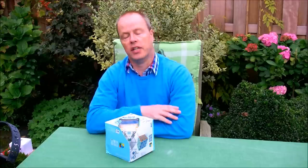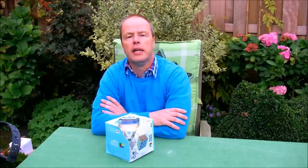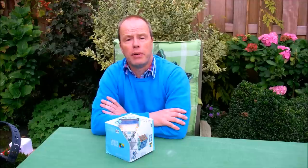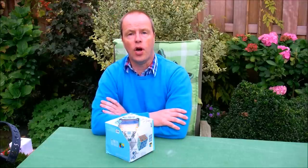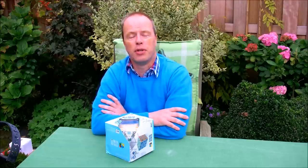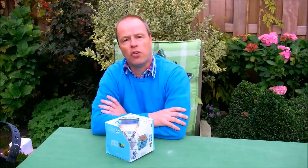Hi, I'm Oscar van Deventer and this is the geared 5x5, also known as the 5x5 gear cube. My video today will be about Chinese knockoffs. As we all know, unfortunately puzzles and toys are knocked off in China — it is the way the world economy works at this moment, and it's quite unfortunate.